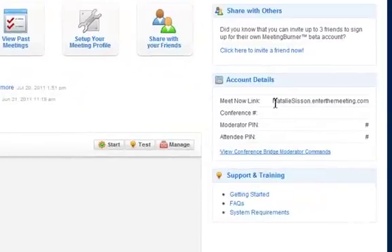What I really like about Meeting Burner is they have a free conference call line. People can call in on that free conference call line, or they can call in with Skype, which is also free.